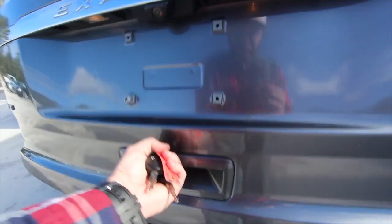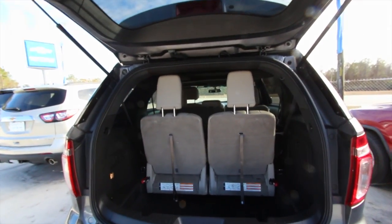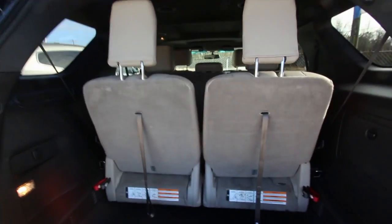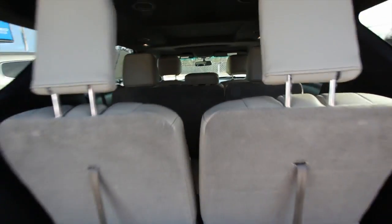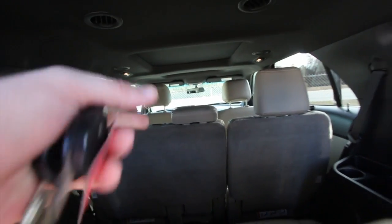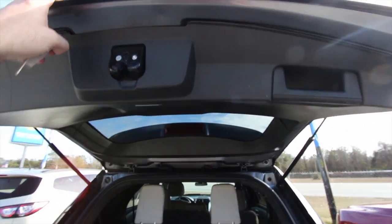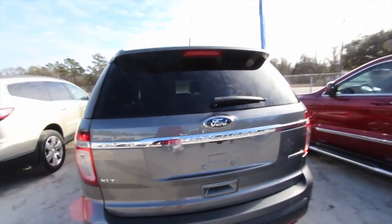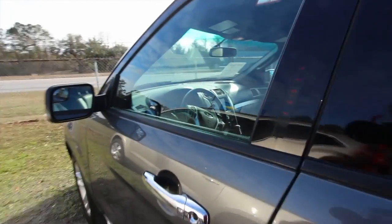The Explorer comes standard with a third-row seat. You can fold those seats down flat for even more storage space, and there's a nice amount of room in the cargo area as well. Roll up to the second row and you can drop those down for even more storage — plenty of room. This one does not have a power tailgate, but it does have the backup camera and some tech features.